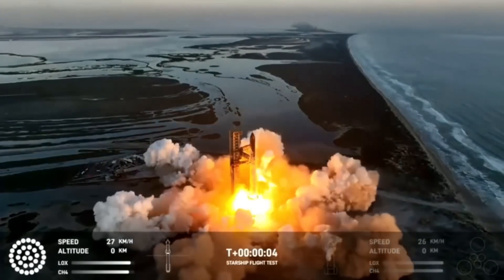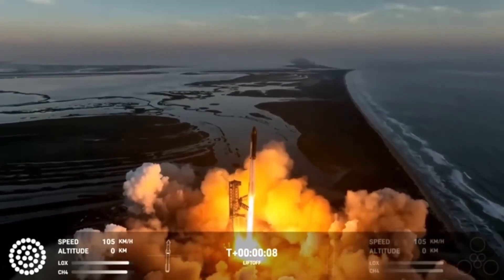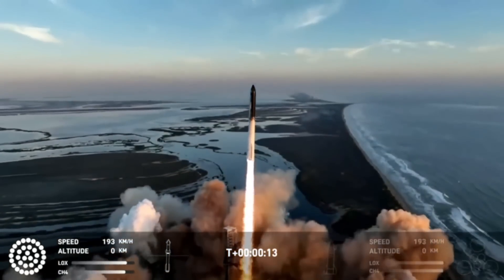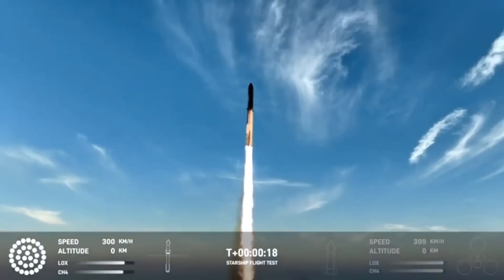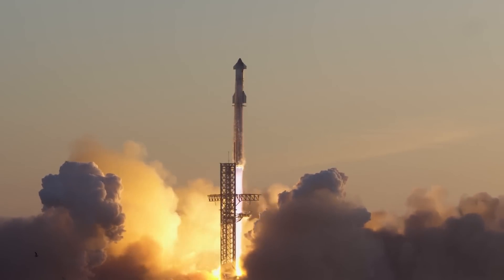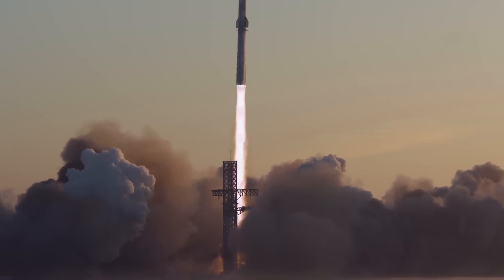All 33 engines are running for about 5 seconds before we see the first movement of the ship. From here, it starts moving very quickly. By T+10 seconds, the tail of the booster has cleared the top of the launch tower, and the rocket is already traveling at 140 kilometers per hour. From the moment of liftoff, we can see the improvements that SpaceX has made to both the vehicle and the launch pad since the first Starship flight test back in April.